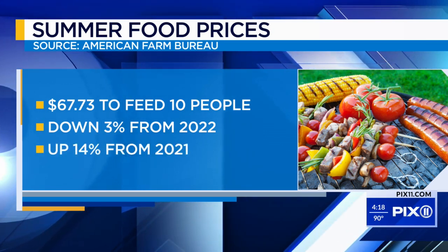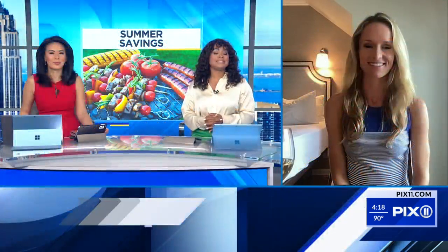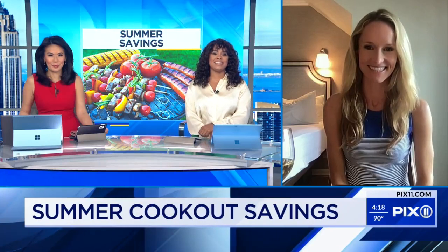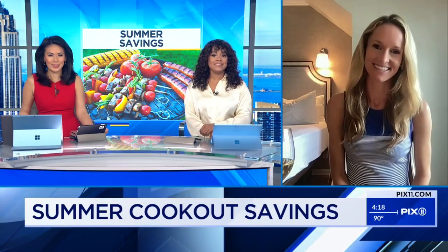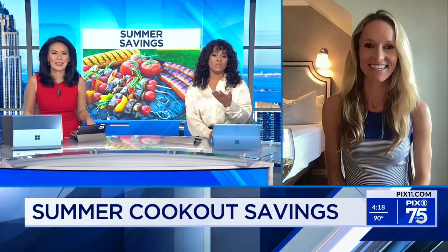So how do you make the most out of summer meals without overspending? That's where chef and culinary stylist Ashton Keefe comes in. Thank you and welcome to the show. Thanks for having me. All right, let's go ahead and jump in. What's your first tip?